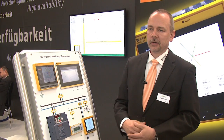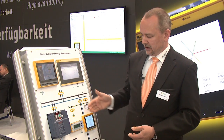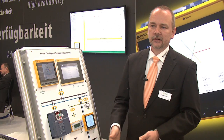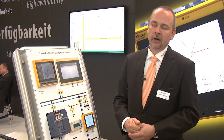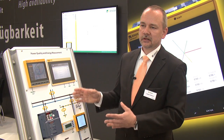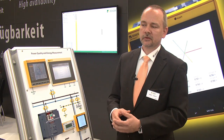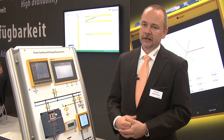We have brand new the power quality monitoring PEM series — from 735 over 575 down to 333. These Bender power quality PEM devices are brand new at this fair, and we are able to give you more than just alarms and procedural currents, port currents, and insulation levels — also frequency, harmonics, and flickers.